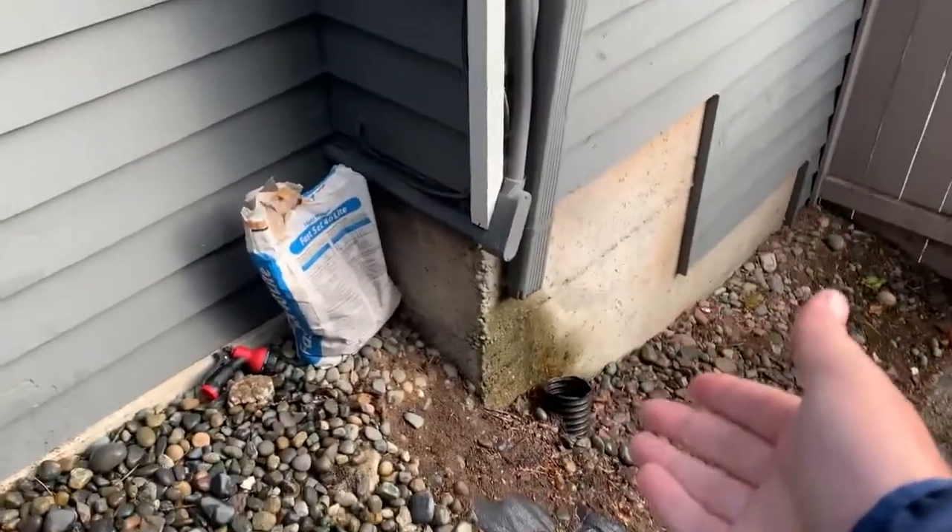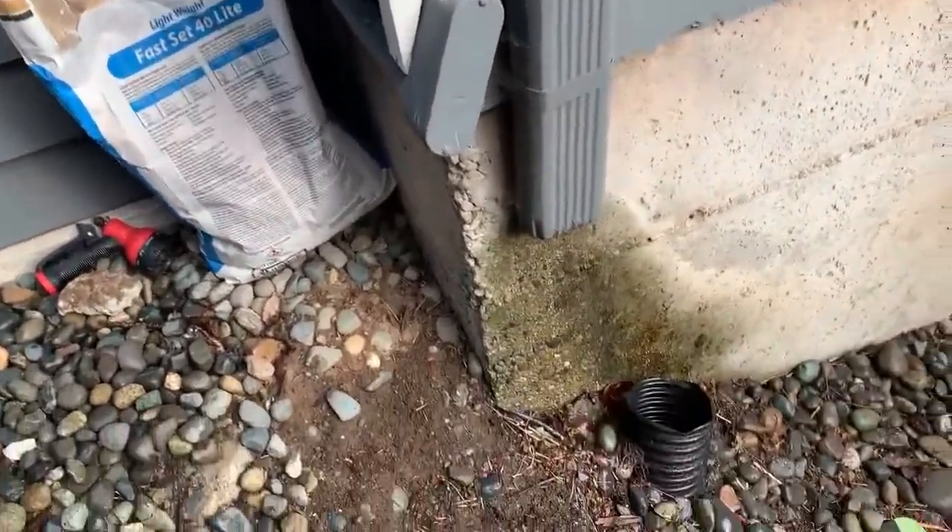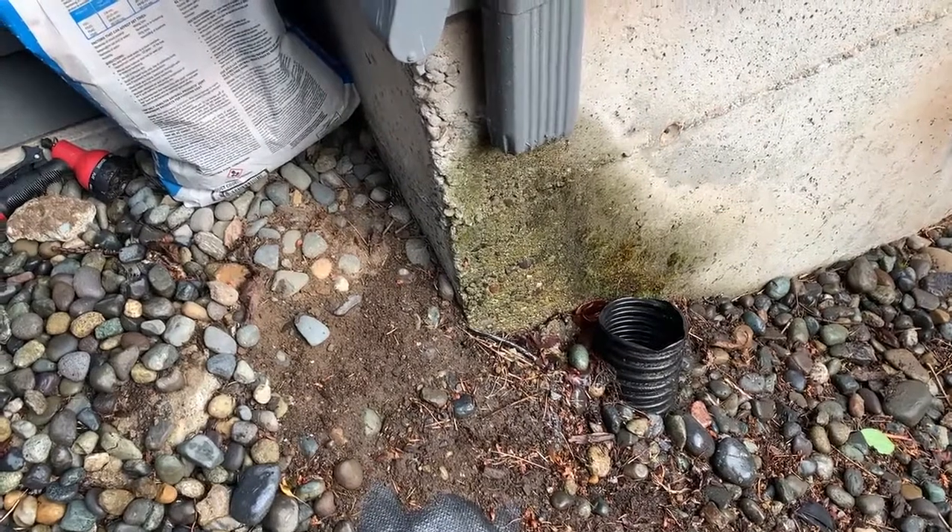So if you can see on this one, the downspout is collecting the water from the gutter here and moving it down towards the drainage, but is not completely in the drainage there.